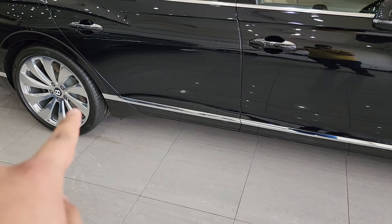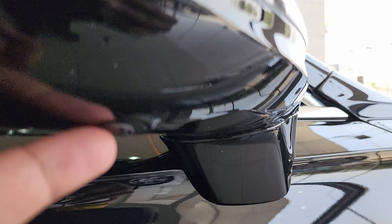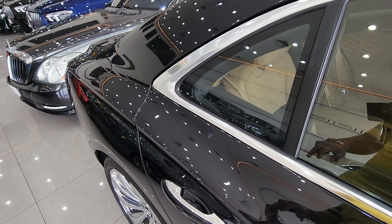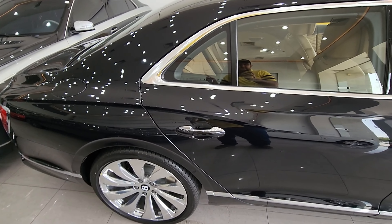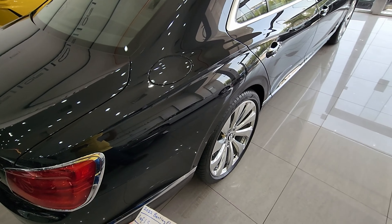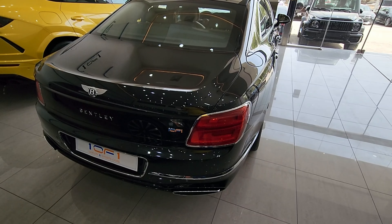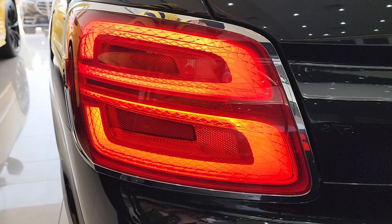You have the W12 badge on the side — this changes depending on the model: V8 or hybrid accordingly. A chrome strip runs along the bottom. The side mirrors are a nice size with integrated indicators and blind-spot cameras. The rear wheel runs a 315-section tire with a 30-series sidewall on the 22-inch rim, with large disc brakes at the back as well. One design feature I really love on Bentleys is the muscular rear haunches — it makes the car look sporty and it's present across all Bentley models.